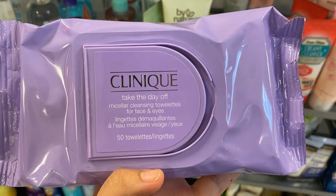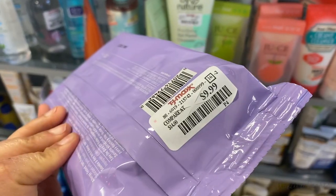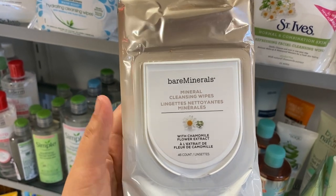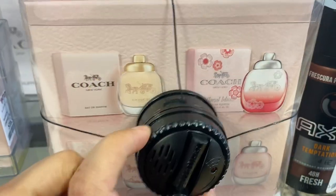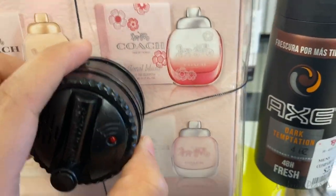Clinique Take the Day Off Micellar Cleanser Towels for face and eyes, running for $10. I also found Bare Minerals wipes — the Mineral Cleansing Wipes with Chamomile and Flower Extract — currently going for $5.99. First time I'm seeing this here.